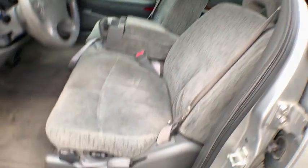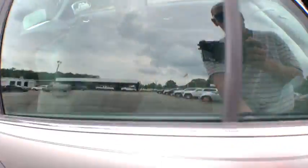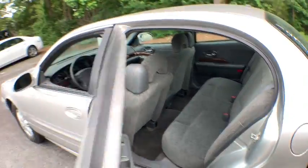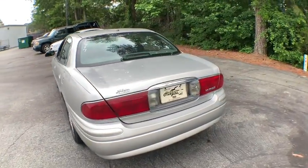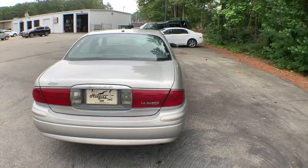Driver vanity mirror, power driver's seat, tilt steering wheel, passenger vanity mirror, speed control, four-piece floor mat set, radio data system. If you like it online, you'll love it in your driveway. Take it for a spin today.